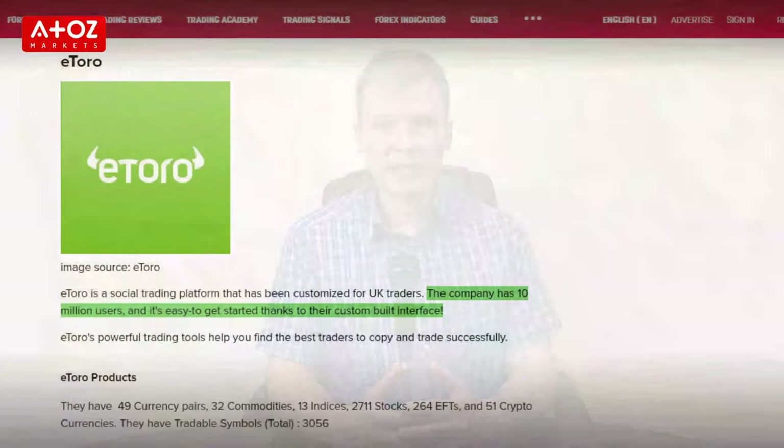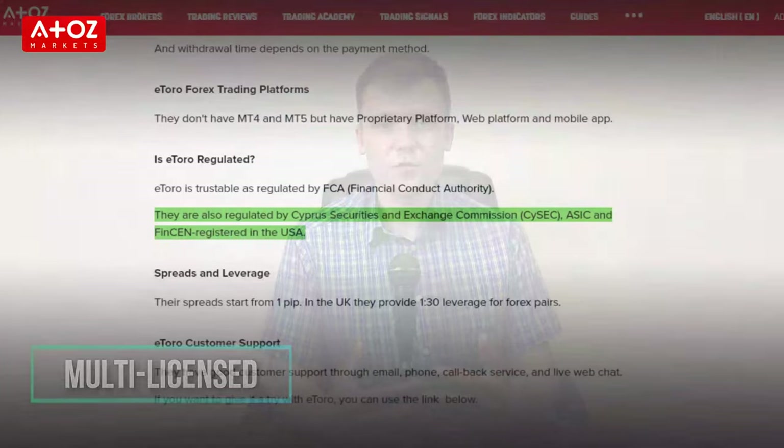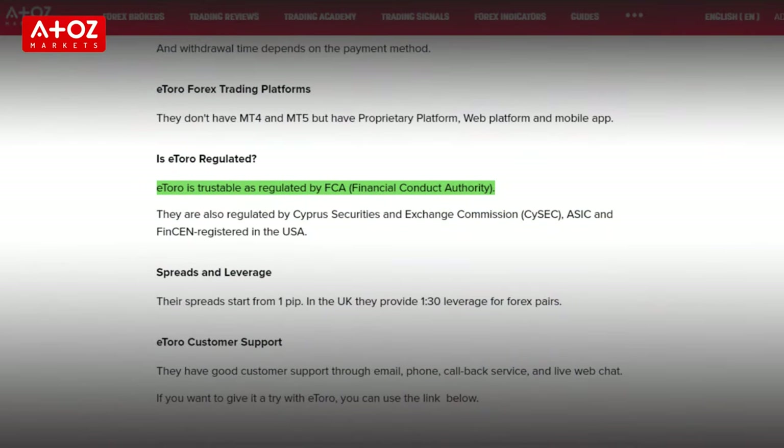Next on the list is eToro. eToro is a social trading platform that has been customized for Norway and European traders. The company has 10 million users and it's easy to get started thanks to their custom-built interface. eToro Europe is registered under the Financial Supervisory Authority of Norway and is regulated by the following European regulatory authorities. In Europe, eToro Europe is regulated by the Cyprus Securities and Exchange Commission. In the UK, eToro UK Limited is authorized and regulated by the Financial Conduct Authority.